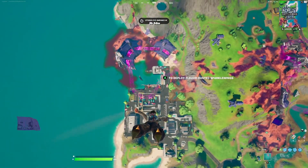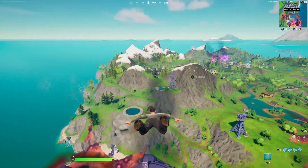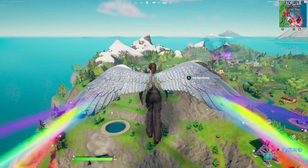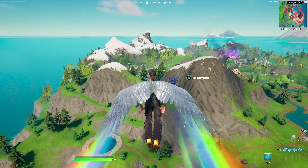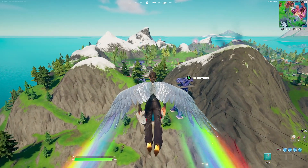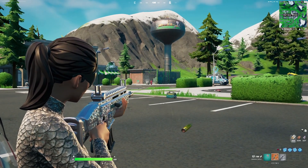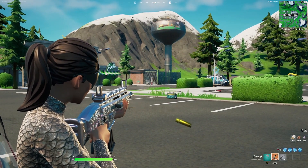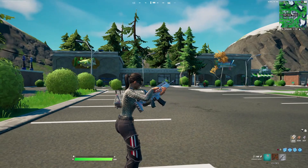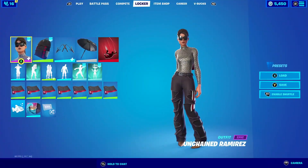For the emote we're going with Cash Flow — it makes sense since it's just money flying from you and Balenciaga is very expensive. For the glider we're going with the Flavor Dusted Sparkle Wings, which matches really well with the shirt she's wearing because it is silver. For the wrap we're going with the Sequined — the Sequined wrap looks like the wrap she comes with and has that silver or chrome design that goes really well with the shirt.